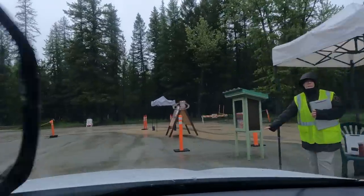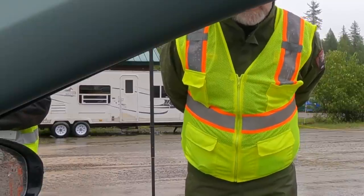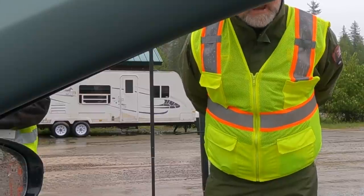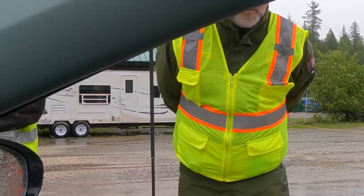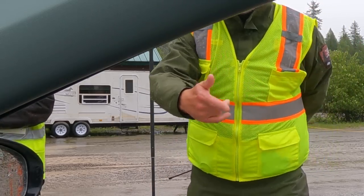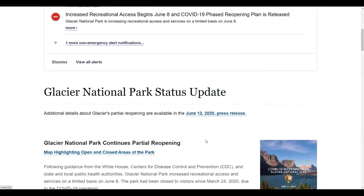I talked to a ranger for about 10 minutes about the problem. The recurring theme was that this is a pilot system that is constantly being evaluated and updated. So visit the website often to stay up to date. But here's the state of things for now.